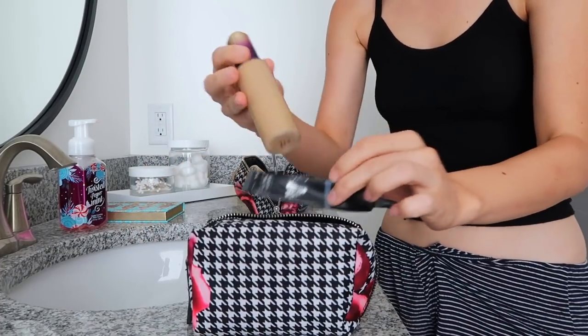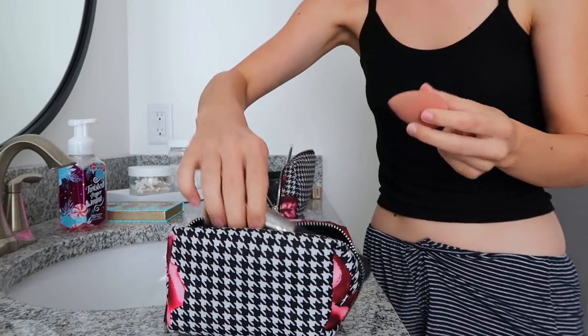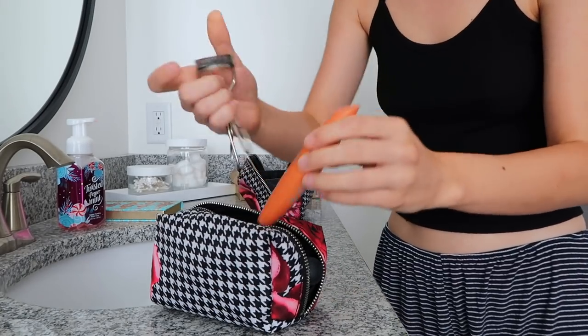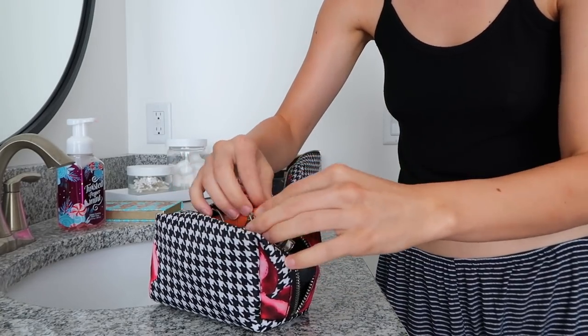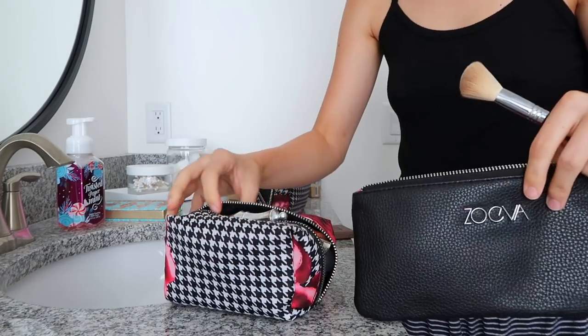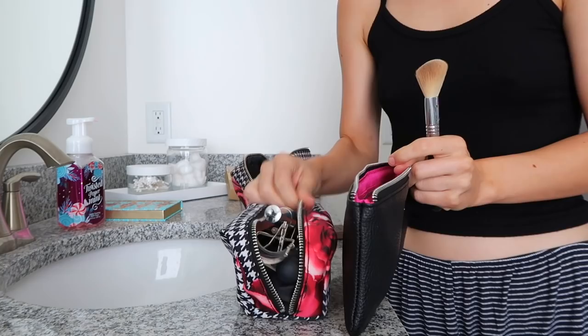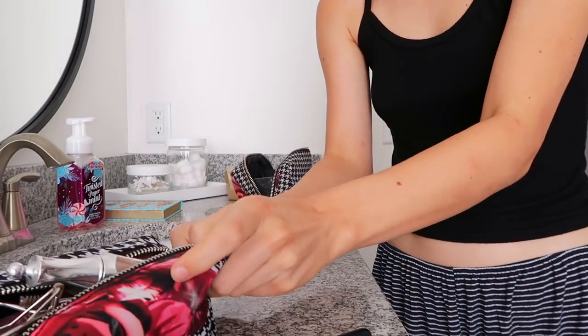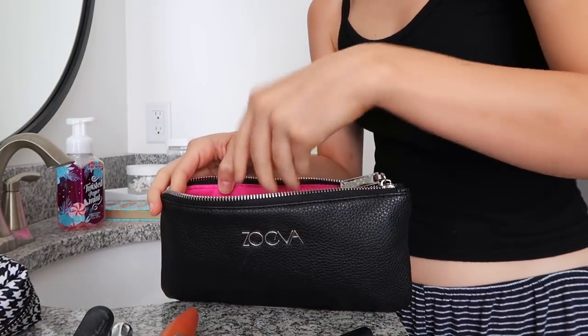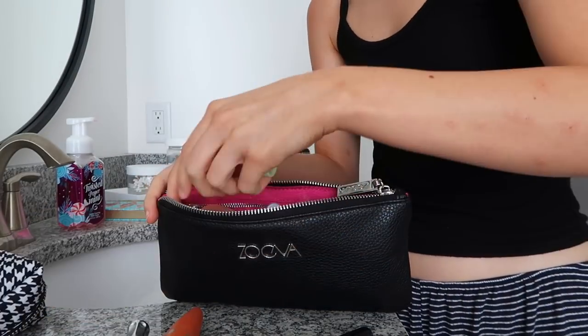Let me try and fit all my makeup in this little thing. So I have primer, foundation, concealer, brushes for those, blush, highlighter, mascara - okay this is gonna be a tight squeeze. Lip gloss, eyebrow gel. I'm trying to decide if I can fit more in this short fat one or this long skinny one. Let's just take primer, concealer, brush - actually let me start over.